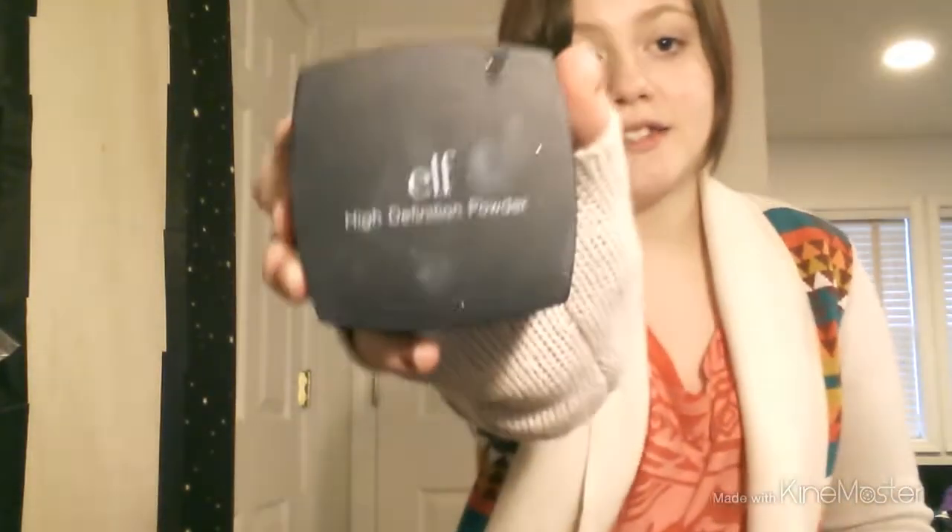Alright, I'm back. I got this powder. I'm not going to open it because when I open it, it bursts everywhere. It is the translucent powder, so it's white. It covers really nicely and makes your face really soft, but do not take pictures with flash — it makes you look like a vampire and a ghost. But it is really good powder. I think that's all I got from Target.